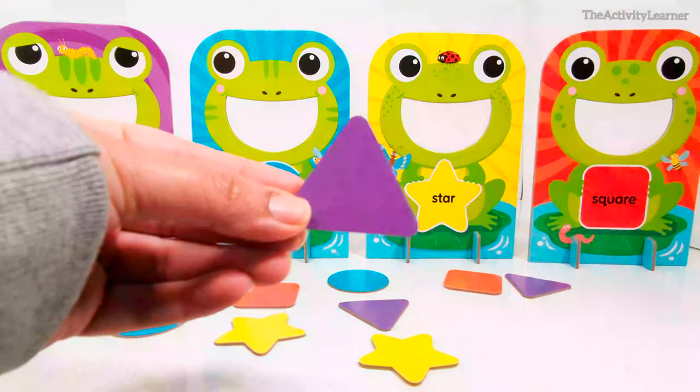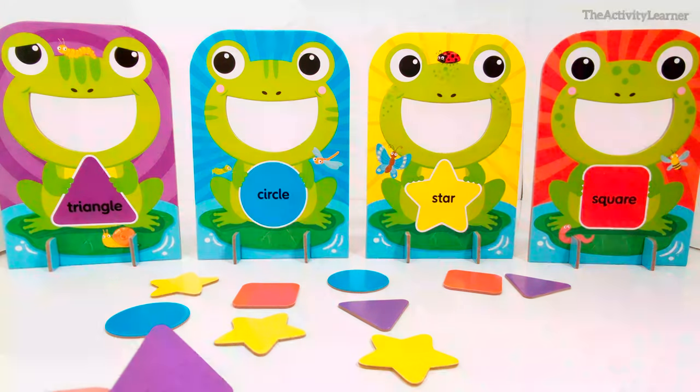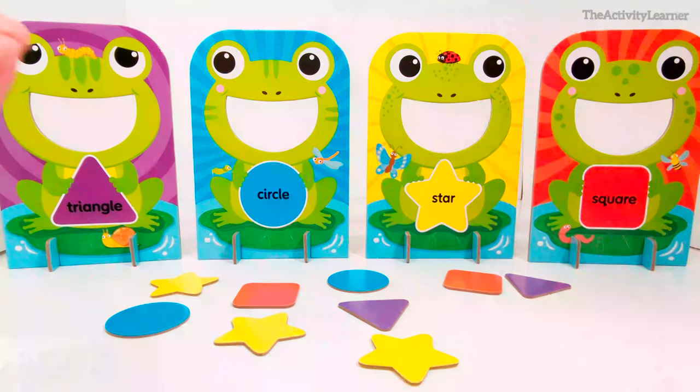Here is a purple triangle. Which frog eats purple triangles? That's right, this frog with the triangle. Great job!